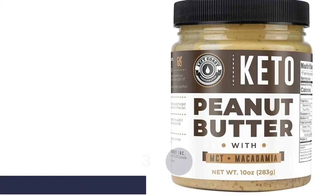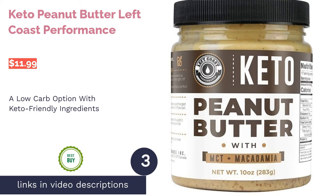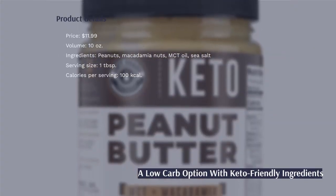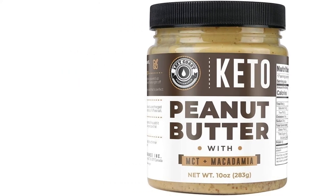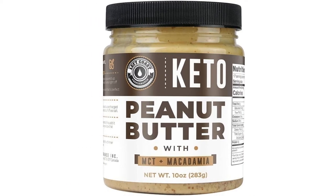The next product is Left Coast Performance Keto Peanut Butter. Sticking to a keto diet but still want your peanut butter fix? Left Coast Performance has got you covered. This peanut butter has the addition of macadamia nuts and MCT oils to help you achieve ketosis. It's also only 90 calories per serving and made carefully in small batches in Oregon.